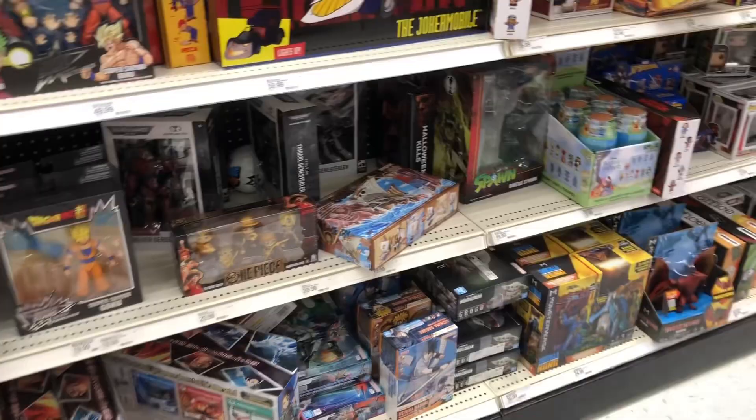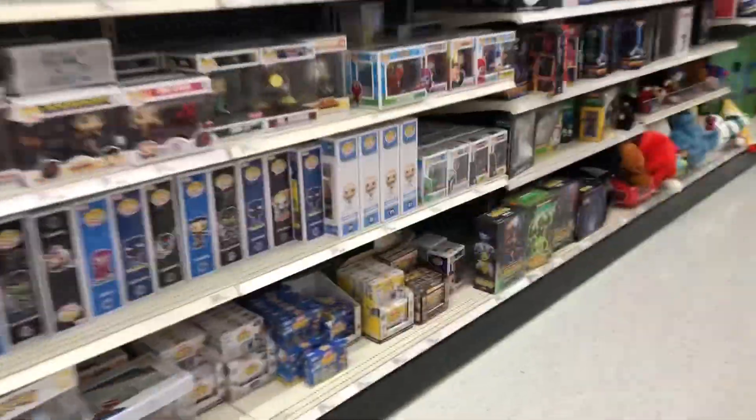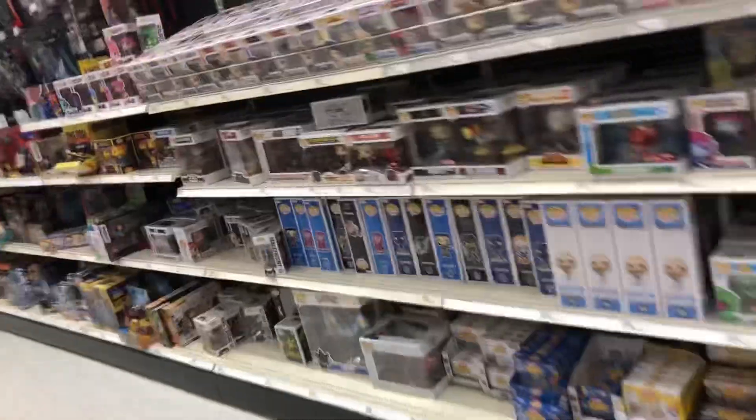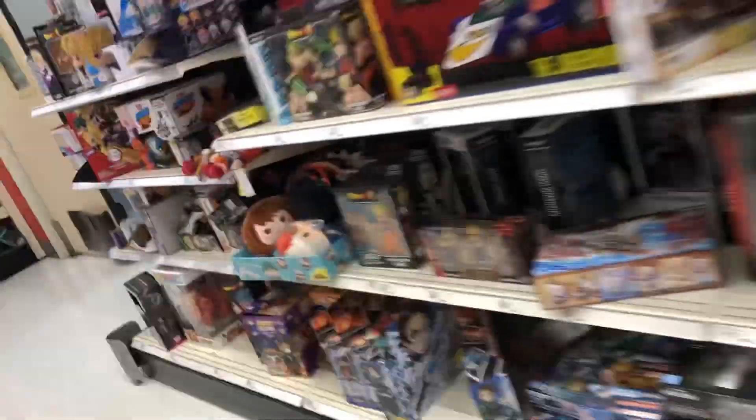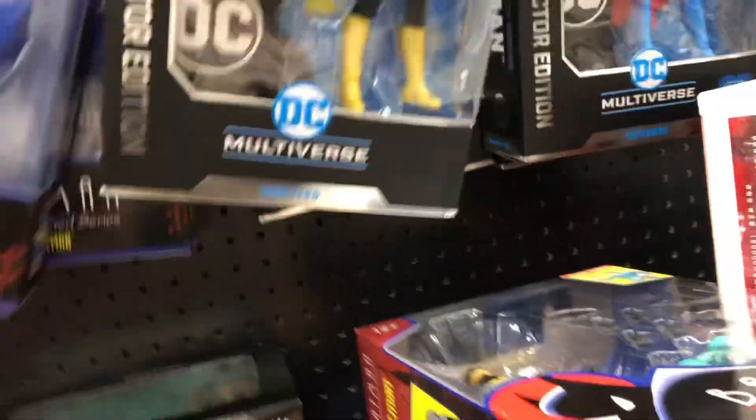Target is getting in new figures. I'm going to ask if they have the new Iron Man wave, because I know that's hitting Target. They also have the animal wave. Alright, I'm going to ask to see if they have the new Iron Man wave in the back — I doubt they will. Apparently they weren't even on the Target app, so I don't know what's going on there.